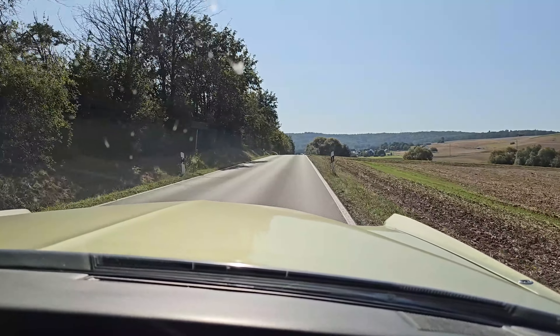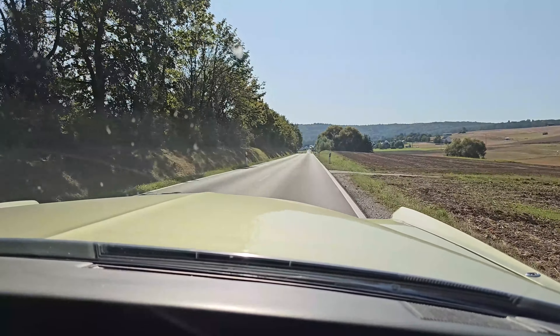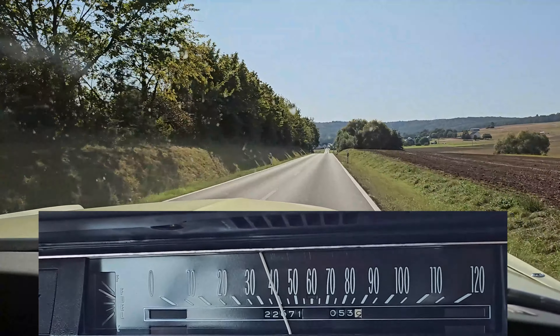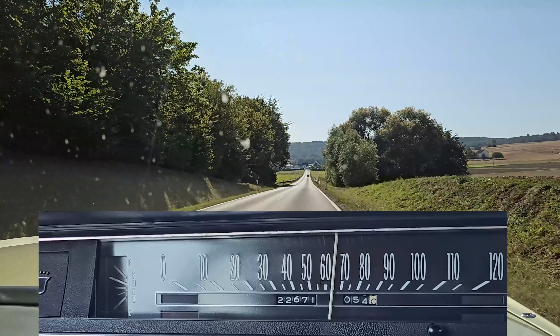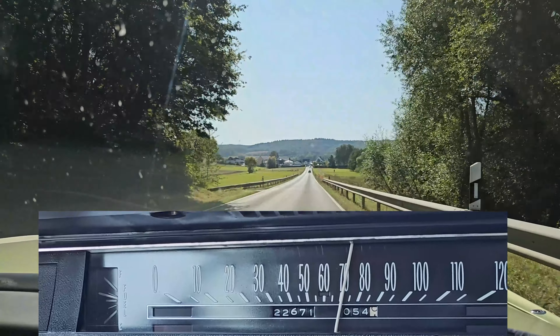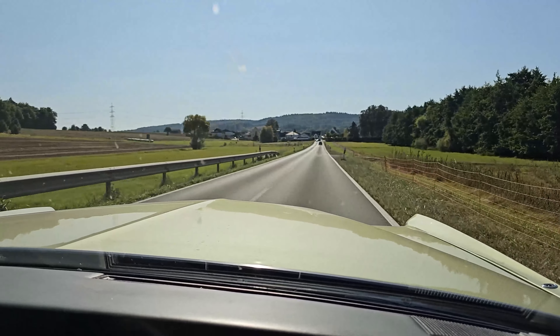Dieses Wasserventil ist nur dafür da, damit an heißen Sommertagen, wenn der Motor sehr heiß ist, das Ventil den Unterdruck von der Ansaugspinne auf den Verteiler freigibt und die Drehzahl anhebt – durch die Frühverstellung, um den Wasserkreislauf in Gang zu setzen. Da diese Autos nicht im Dauerbetrieb betrieben werden, ist es erstmal kein Problem. Die Leerlaufdrehzahl am Vergaser wird noch ein klein bisschen angepasst, damit der Wagen vernünftig läuft.